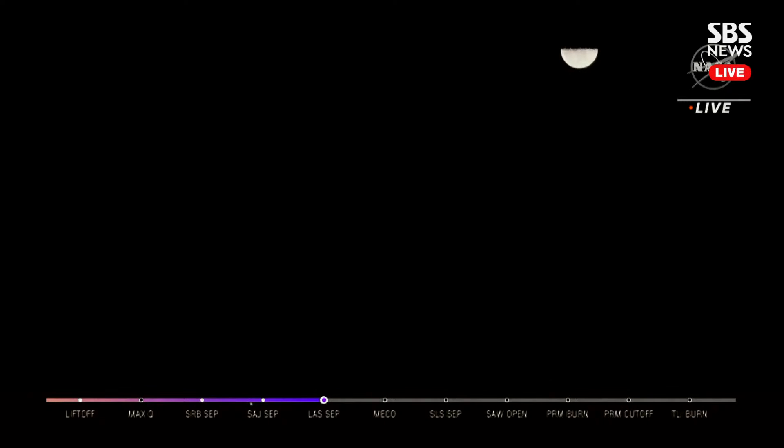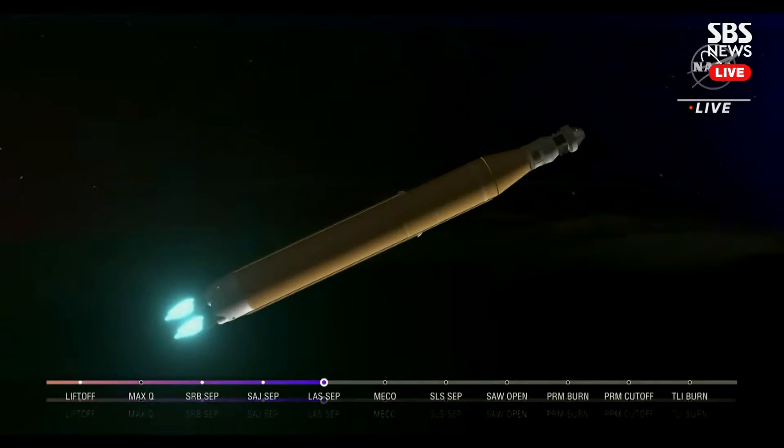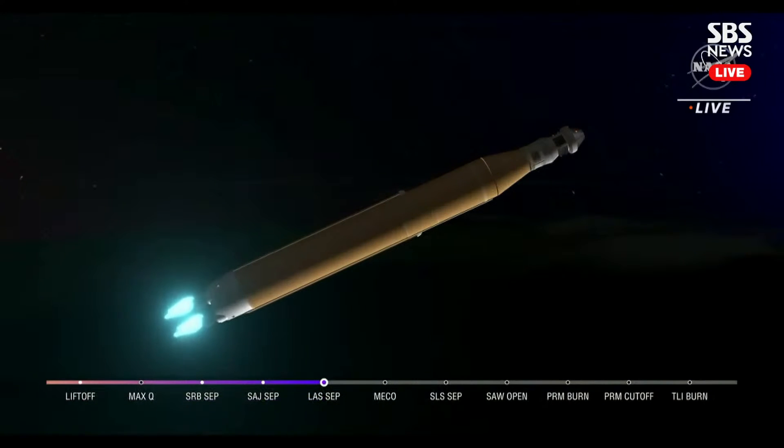The launch abort system pyros have fired, separating from Orion as well. We just heard the call for three engine press — meaning if SLS were to lose an engine at this point, we could still achieve a nominal mission with an extended main engine cutoff time. We still have four good engines at maximum thrust, powering Artemis 1 at 5,200 miles per hour, 148 miles downrange.